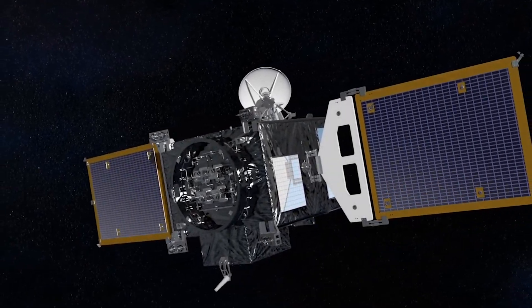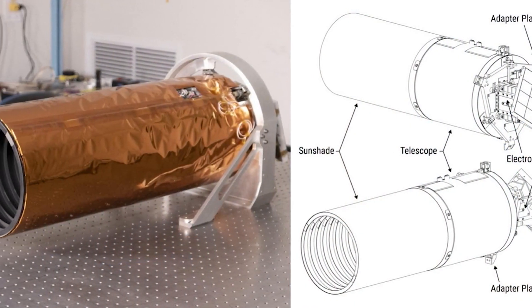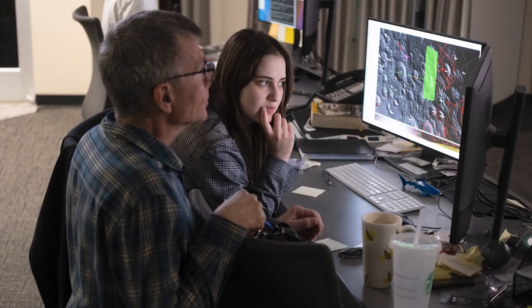I don't know what we're going to find. I'm Mark Robinson. I'm the principal investigator of the ShadowCam experiment and I'm a professor at Arizona State University.